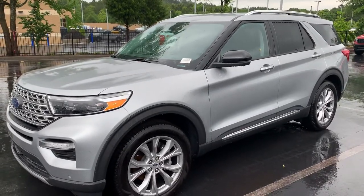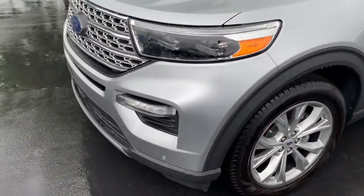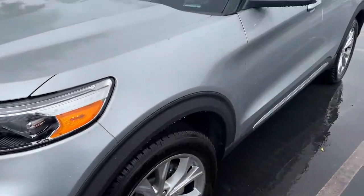This is your 2021 Ford Explorer Limited model. It does come with your parking sensors on the bumper, your fog lights and alloy wheels.